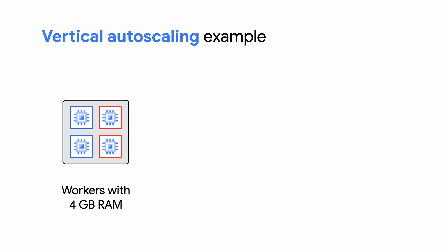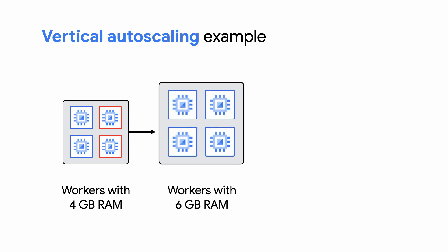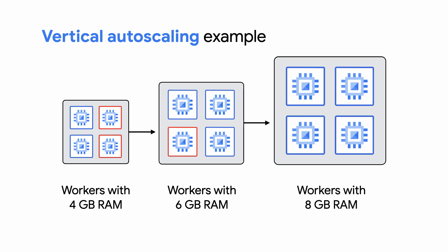Let's look at a visual example. Here, we have four workers with four gigabytes of memory capacity, and during a run, two workers show out-of-memory errors. Vertical autoscaling replaces all of the workers with new workers that have a larger capacity — in this case, six gigabytes. What if that's still not enough? Well, upscaling can happen iteratively. So if the new upscaled capacity is still not sufficient to get the job done, it will upscale again — in this case, to workers with eight gigabytes.